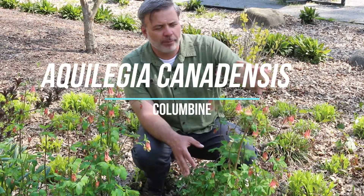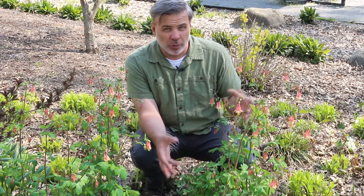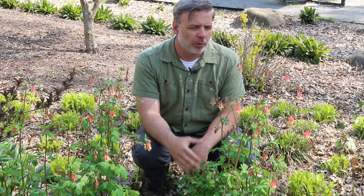Hey plant gang, we've got the beautiful Columbine Aquilegia canadensis here. This really has come out of nowhere in the beginning of the April garden — you don't notice this plant and then boom, all of a sudden it's right here really showing off.